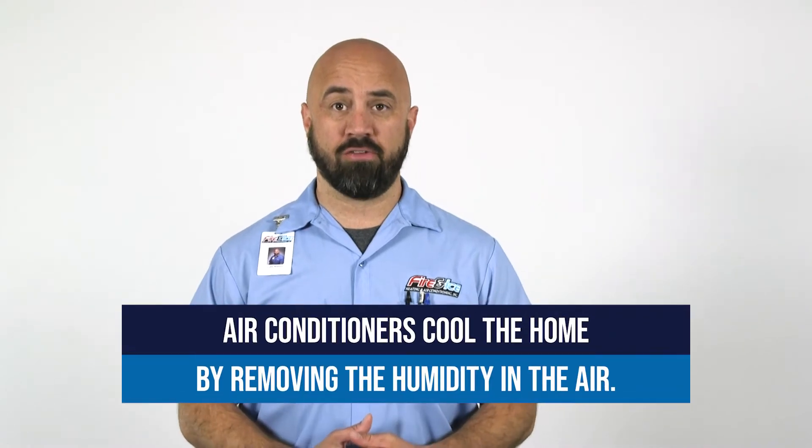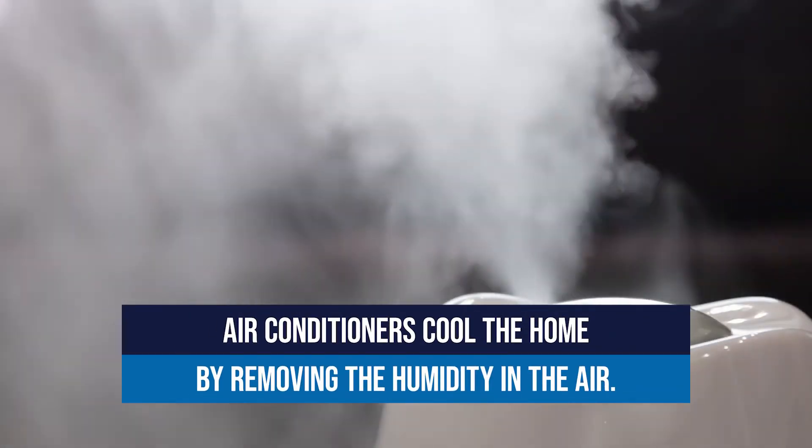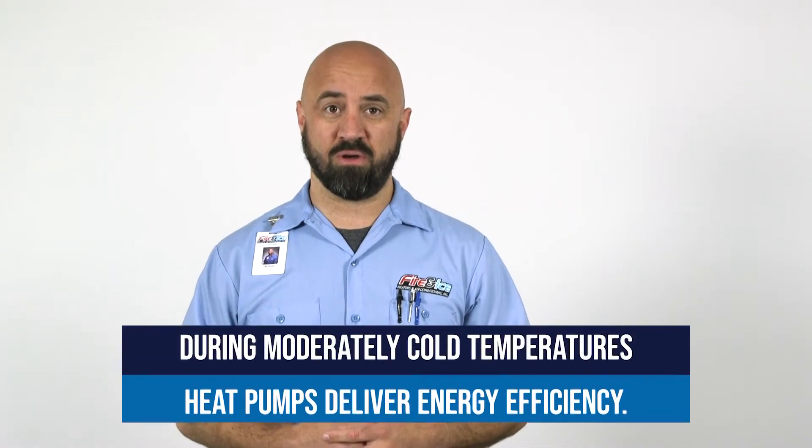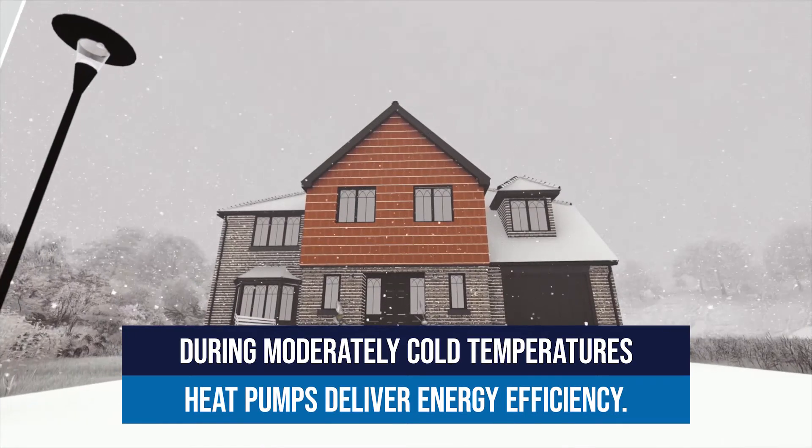One main feature of an air conditioner is that it cools the home by removing the humidity from the air. One feature of a heat pump is that in moderately cold outdoor temperatures, a heat pump system can provide energy efficient heating using only electricity.